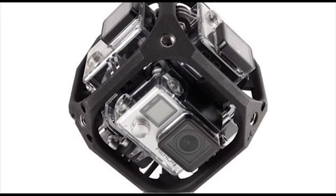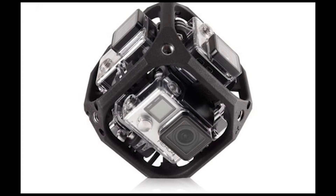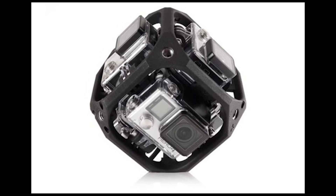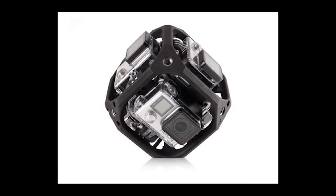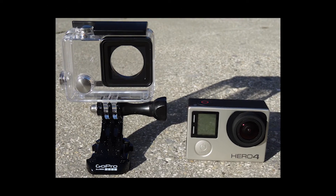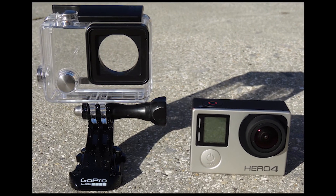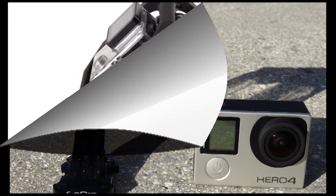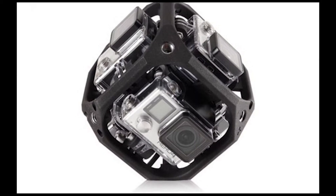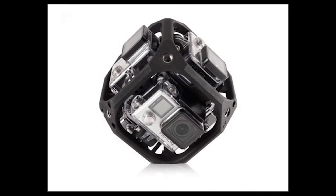10. Users will be able to record their moments in all directions and then go back and choose the composition they want. This is referred to as overcapture or reframing. It means users will be able to pull traditional HD quality videos or stills from that overall image. After shooting a video with the Fusion, you could stick with the one interactive version, or create numerous non-interactive sub-videos that show the action at fixed angles of your choice.